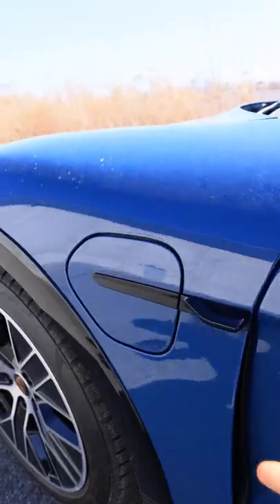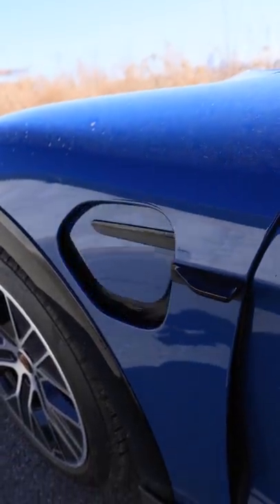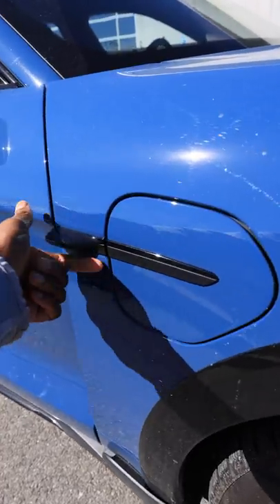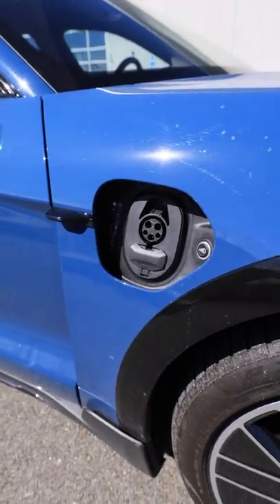The highest end Taycans have my favorite charge port in any electric car. You just swipe your finger underneath this black bar and it presents itself. Fun fact: they have one of these on both sides of the car.